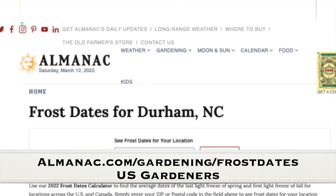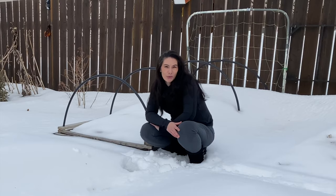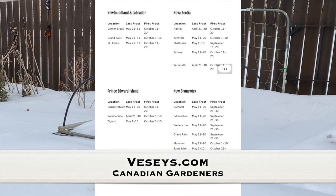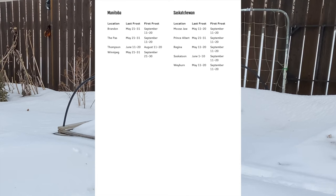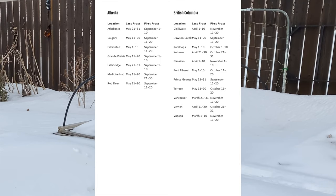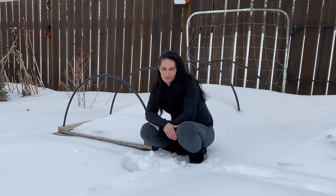I'll put some screenshots here of some sites you could go to for Canada and the US. It looks like my average last frost has moved up almost a week now — sooner — which I'd suspected, but when I was looking in the winter I couldn't find that, so I went with what's been the average here for years. That's what you want to work with when you're looking at your seed packs and trying to figure out when to start seeds.